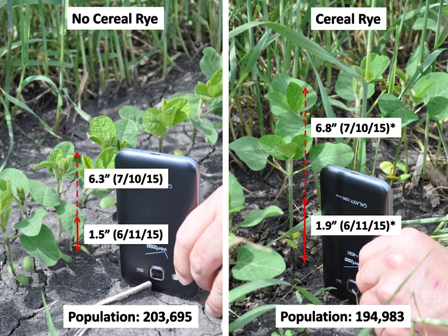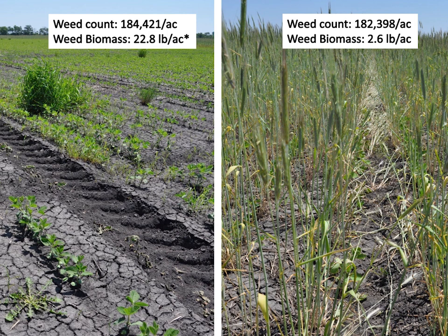Weed control is amazing with rye — it gives you a whole bunch of extra time on that field. While you're spraying other fields without rye, the rye is keeping weeds smaller. The weed count is the same, but weed biomass is 10 times lower where you have rye. Is it easier to kill a small or big weed? Small weed. Using rye as a mode of action in addition to your herbicide program is a really nice tool. Some farmers know they have unproductive areas — salinity is a big issue in our area.